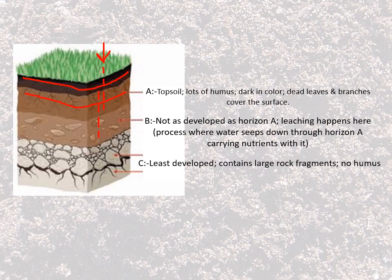The final layer, horizon C, is a very light white color. This is the least developed layer. It has lots of rock in it and no humus.